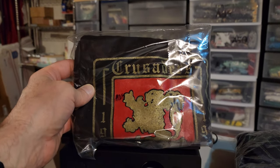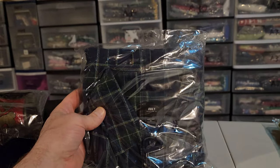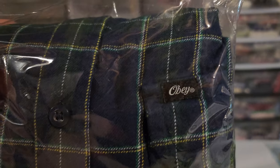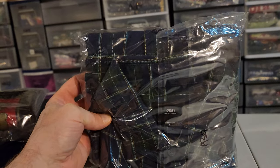It's gonna cost $4.55 to ship it. Next up is an old Obey Worldwide men's flannel shirt, size small. I paid five bucks for this, it sold for $21.99, and it's gonna cost $5.62 to ship it.